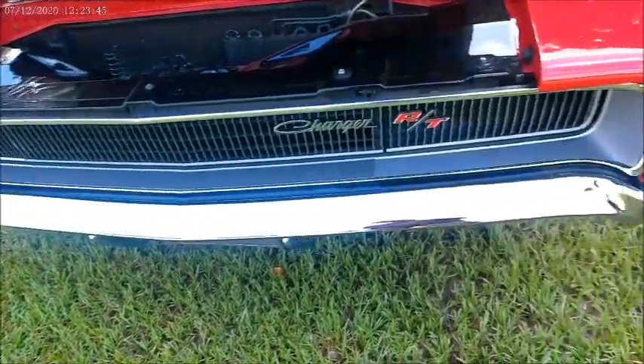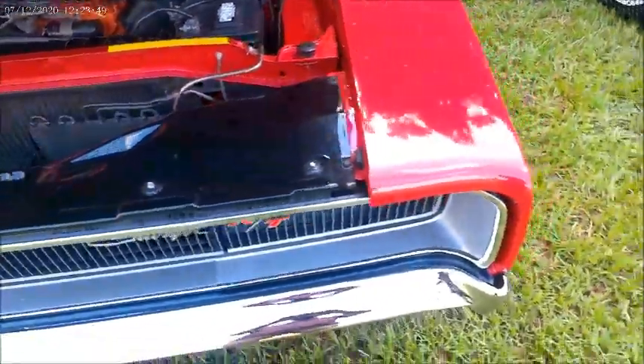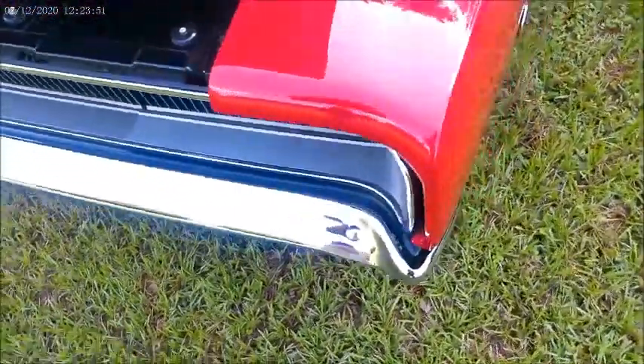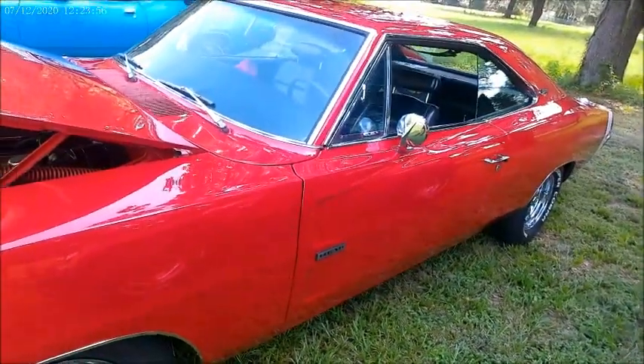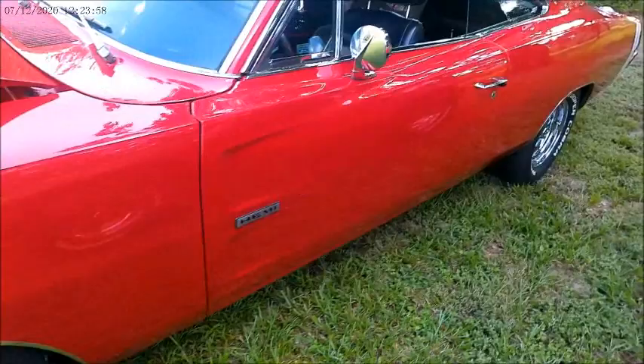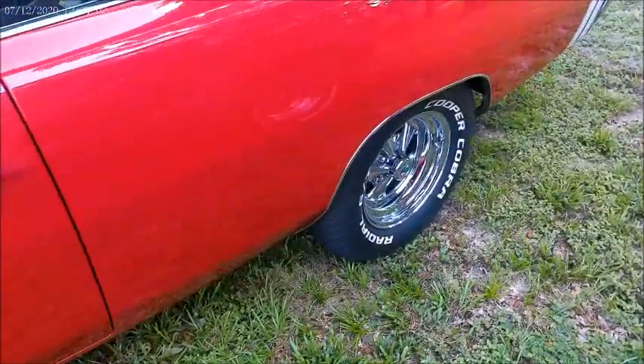And of course we have those headlamps that right now are in the closed position. This truly is a beautiful car.